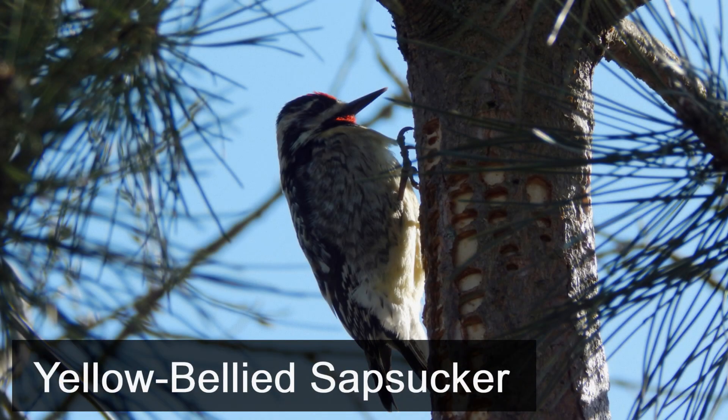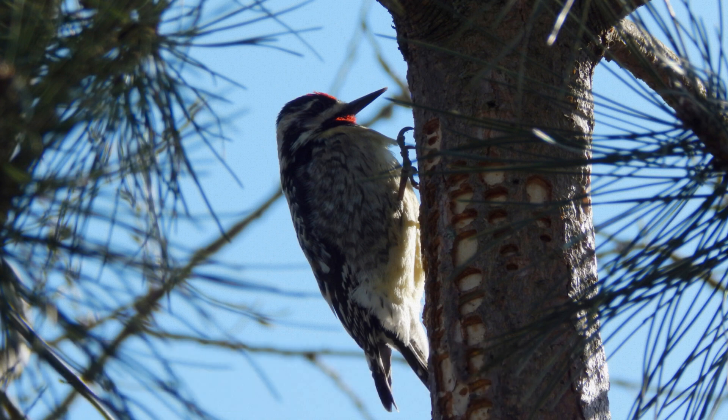Yellow-bellied sapsuckers are a type of woodpecker that have very unique feeding habits. Both the male and the female share a red head, pale yellow breast, and a prominent white vertical wing bar. This male shows off its red throat.